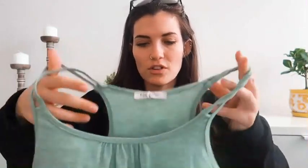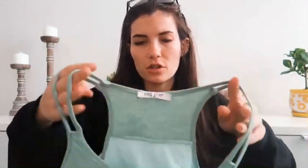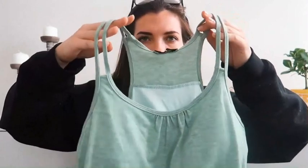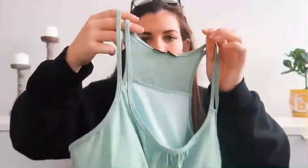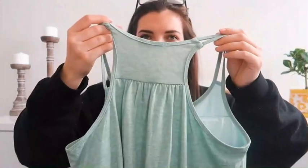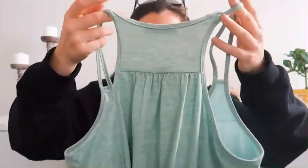I got another tank top which is pretty similar — it's got a similar style, but the main difference is that it has these two separate little straps, which I think is just a cute added detail. It still has a similar back with ruching and sort of a racer back.